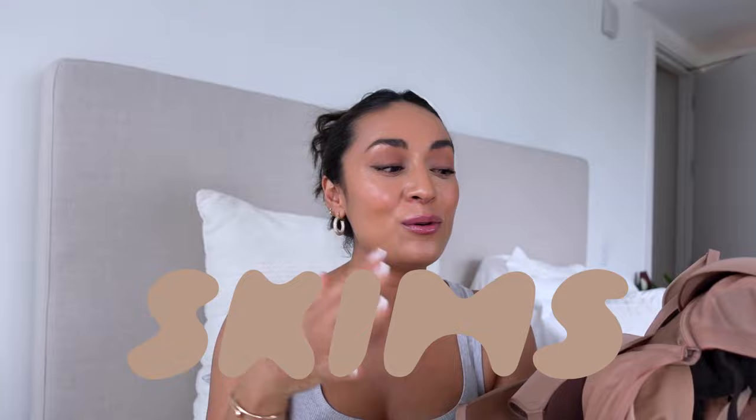Hey, welcome back to my channel. My name is Lizbeth and I share my personal style, my love for easy beauty, collection videos, vlogs, but my favorites are review videos. I decided to do another Skims video — this one dedicated to my bra collection. As you can see I have quite the assortment. I've been purchasing Skims since 2019, so I have quite the collection.